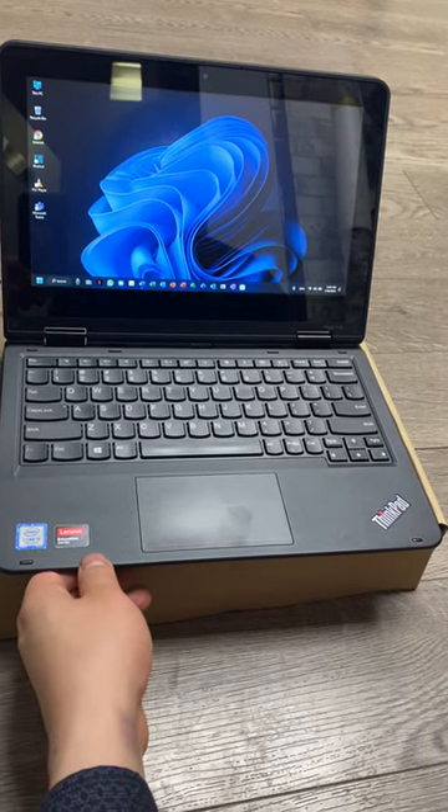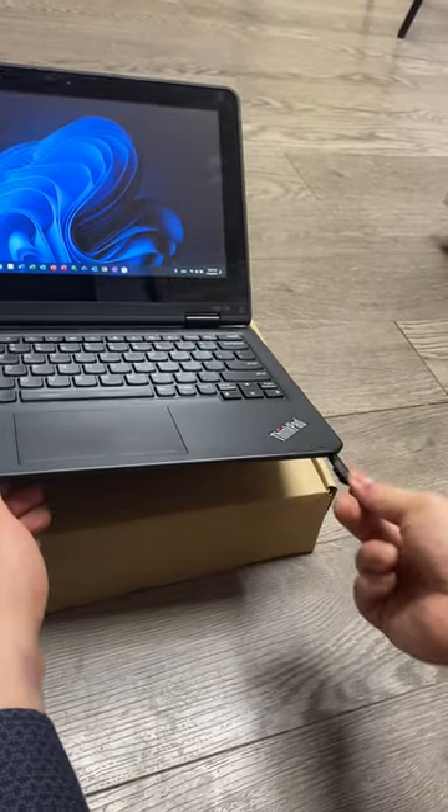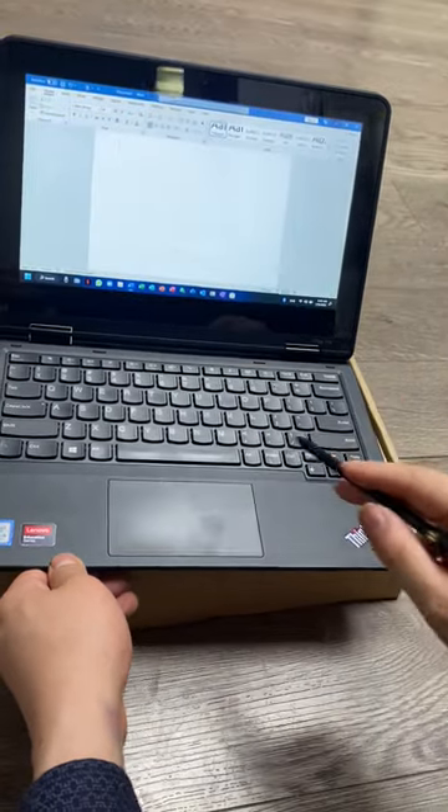Hi, I'm demonstrating my sister's $1,500 Lenovo ThinkPad Yoga. I'm taking the stylus out of the bottom here to show you that it can be used to control the touchscreen.